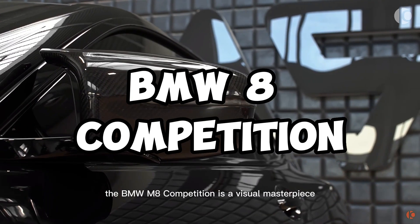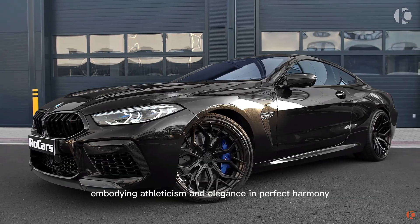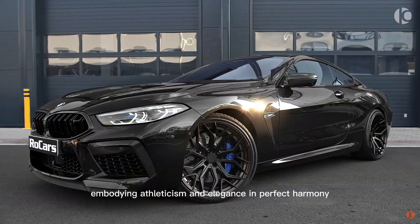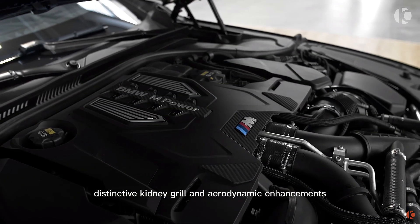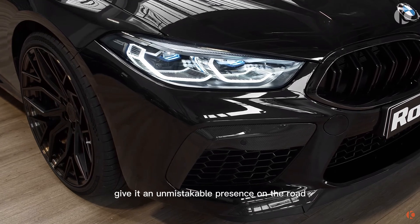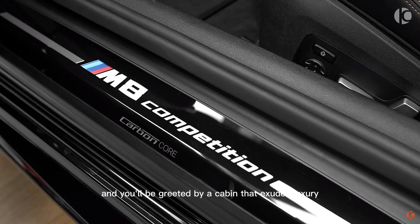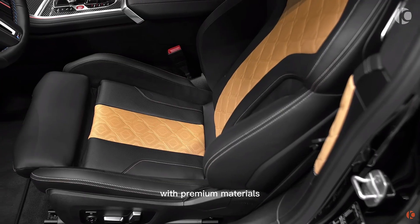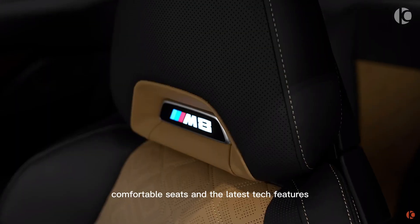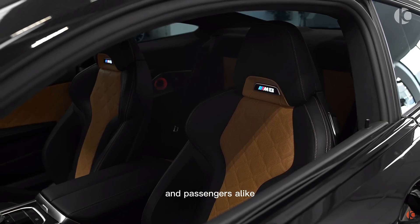The BMW M8 Competition is a visual masterpiece, embodying athleticism and elegance in perfect harmony. Its aggressive lines, distinctive kidney grille, and aerodynamic enhancements give it an unmistakable presence on the road. Step inside, and you'll be greeted by a cabin that exudes luxury, with premium materials, comfortable seats, and the latest tech features, creating a captivating environment for driver and passengers alike.